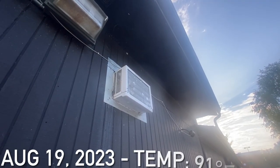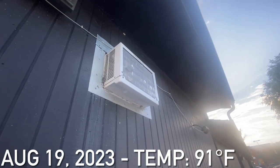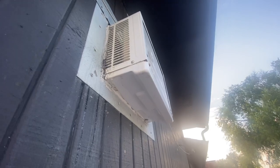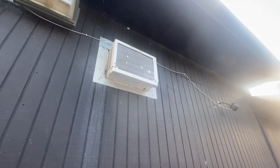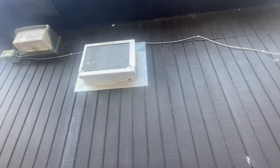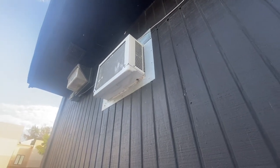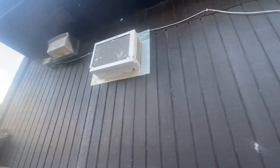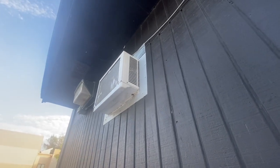Here is a Frigidaire window unit running. This is located at a Wig and Pen Pizza in Coralville, Iowa. This is the only unit — not on the ground, but yeah — I thought I'd get a quick video of it. It is running.